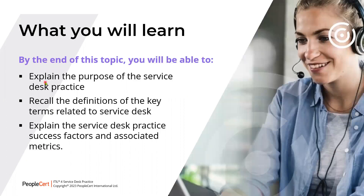By the end of this topic, you will be able to explain the purpose of this practice, recall the definitions of the key terms of the Service Desk, and also explain the Service Desk Practice Success Factors and Associated Metrics.